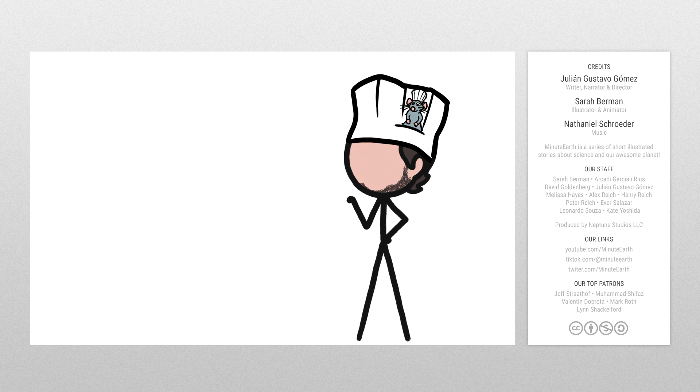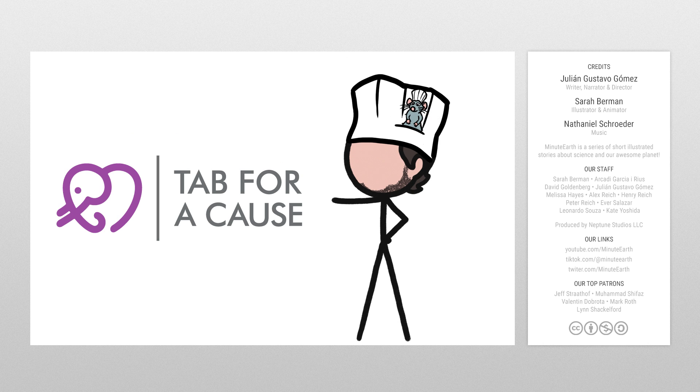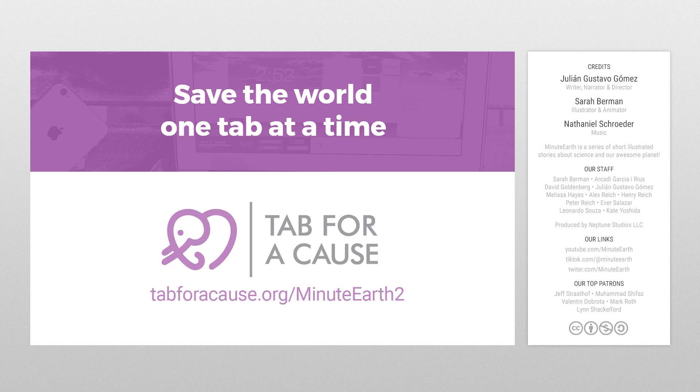While doing research for this video, I opened hundreds of tabs on my browser. And because I use Tab for a Cause, each of those tabs raised money for fantastic non-profits like Save the Children. It's simple, it's good, it works. Download the extension now at tabforacause.org slash MinuteEarth2.